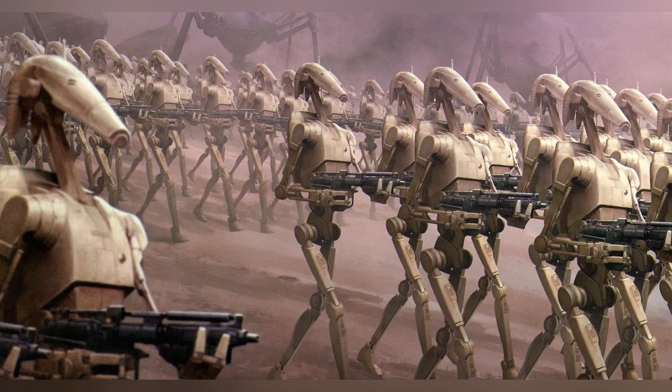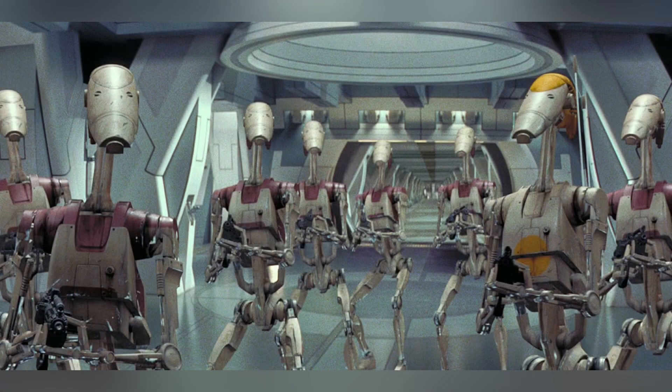Hey, and welcome to Star Wars 101. In this video, we're going to be talking about some of the inspiration and ideas behind the regular B-1 battle droid. I think we can all agree that the B-1 battle droids have played a huge role in the Star Wars universe, but what actually inspired their design?